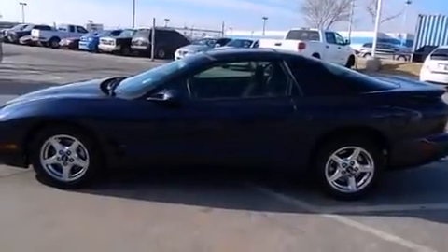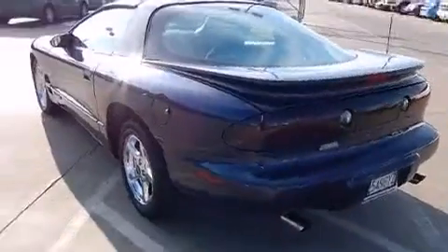Here's a great deal on a 2000 Pontiac Firebird. This two-door, four-passenger coupe provides exceptional value.